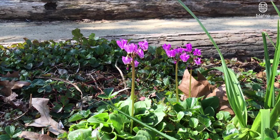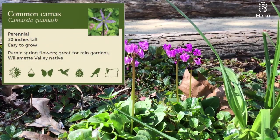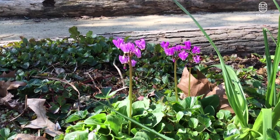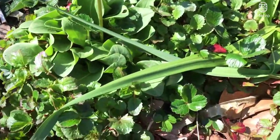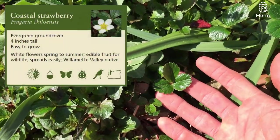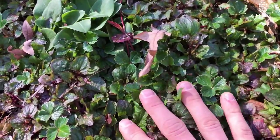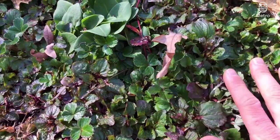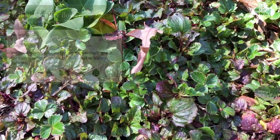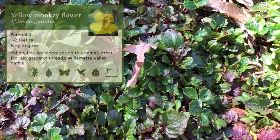If you take a closer look, you can see there are tons of other native plants around here. This is a common camas, going to shoot up some flowers in the next couple of weeks. We've also got some coastal strawberry — excellent native ground cover, taking up tons of space but providing lots of pollen and nectar for hummingbirds and other pollinators. This monkey flower is going to get a little bit taller — I'm just so excited to see that.